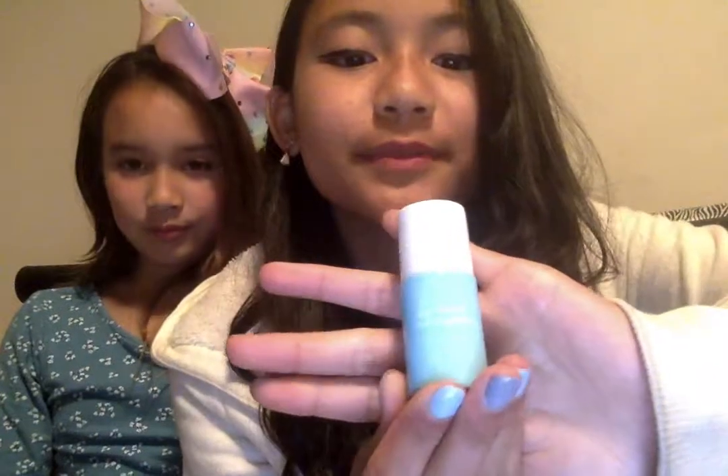We're sorry if this video takes a long time — it's our first time doing this. I'm so sorry! First time doing a video, guys. Make sure you encourage us, and if we do anything wrong you can comment down below.